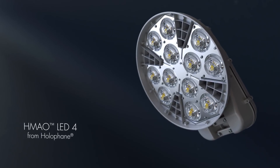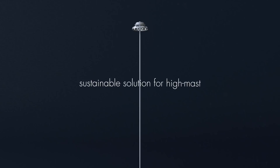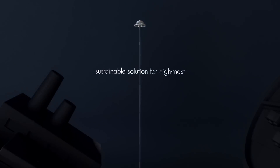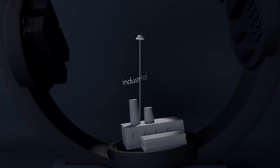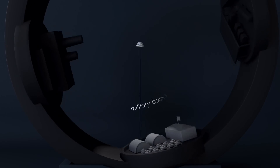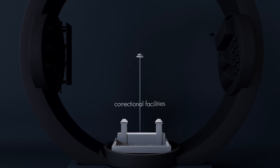Introducing the HMAO LED4 from Hall of Fame. The HMAO LED4 is the sustainable solution for high mast applications including roadways, port container facilities, railways and rail yards, large area industrial sites, military bases, truck stops, toll plazas, correctional facilities, and more.